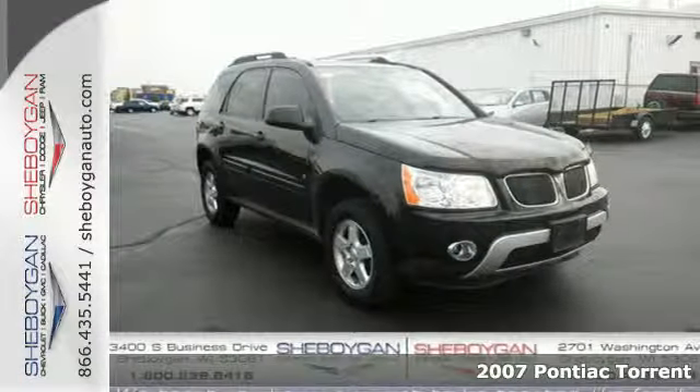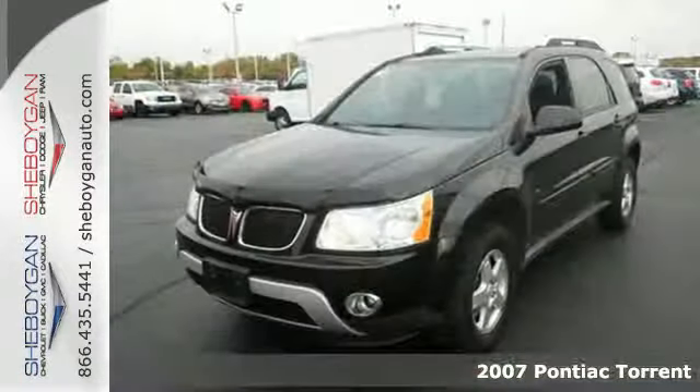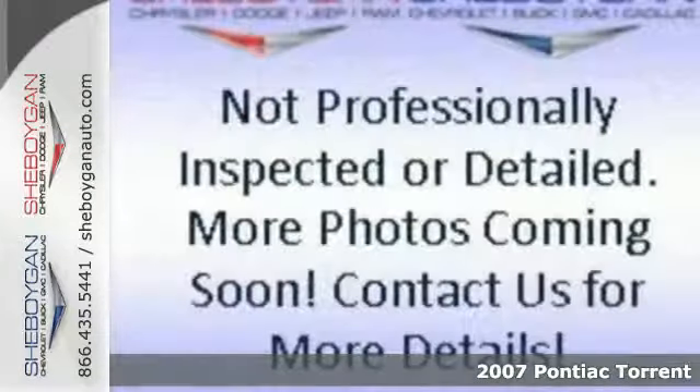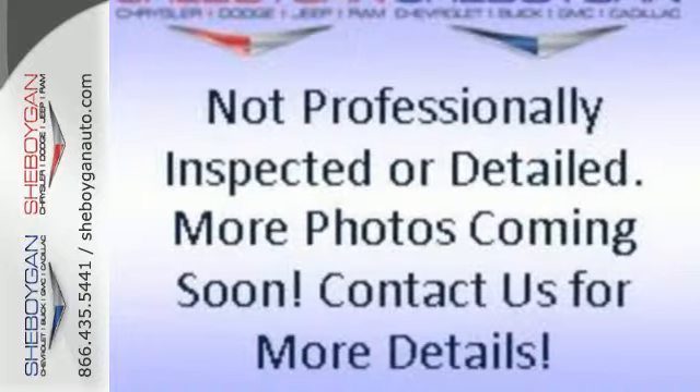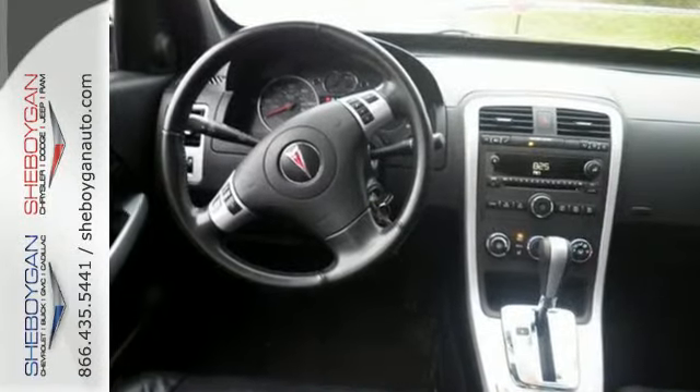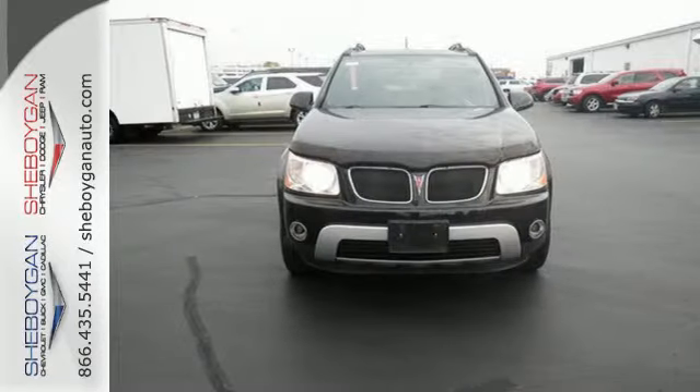Here's a 2007 Pontiac Torrent. Standard amenities include a rear spoiler, split-folding second-row seat, a multi-function remote, and an awesome sound system. This Torrent has a spacious interior and loads of cargo room. It's big on everything you want in an SUV, except price.